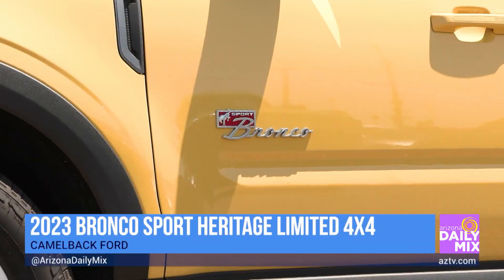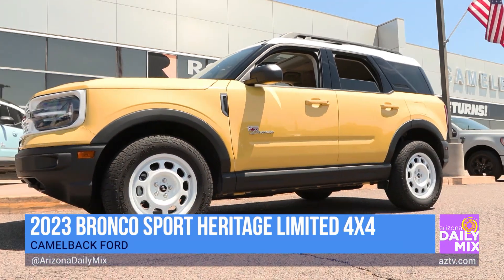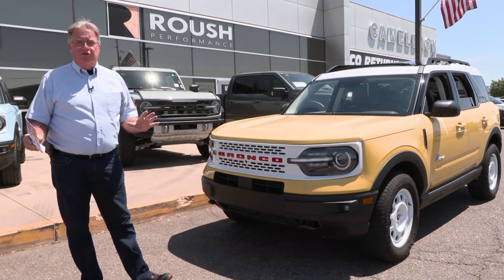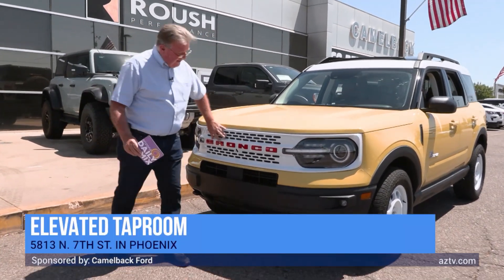It's the Heritage Edition, and one of the things that's really cool about it — it looks like a Barbie car but acts like Hulk Hogan. I've been all over the state in this thing and it impressed me from start to finish.